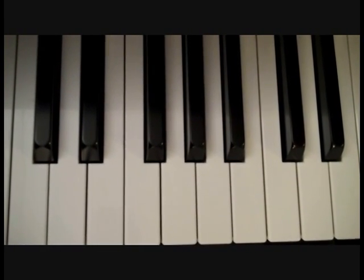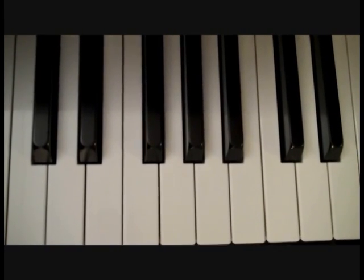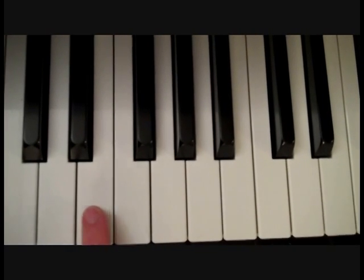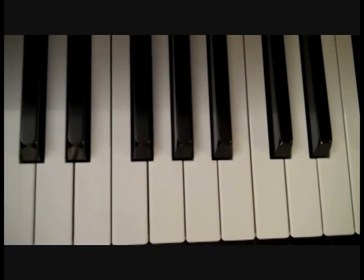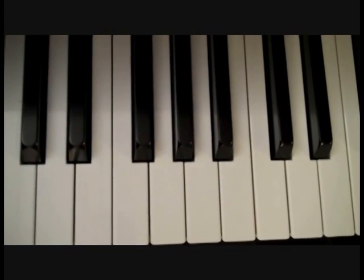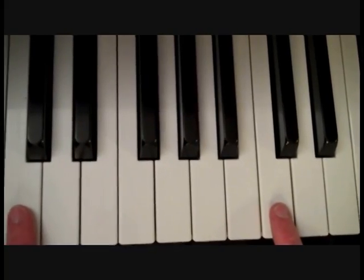Let's try another one. Touch the note that is the letter E. If you're touching this one or this one up here, you are correct. One more — can you touch the letter C? If you're touching this one or this one, you're correct.